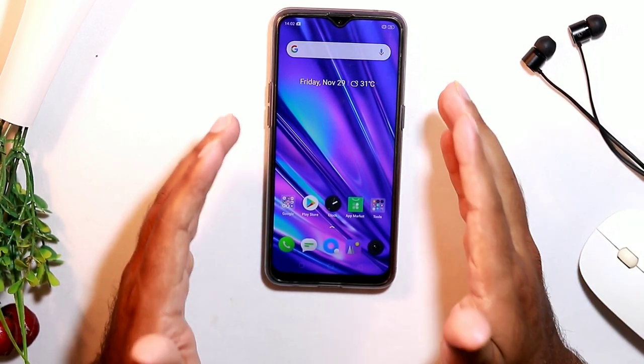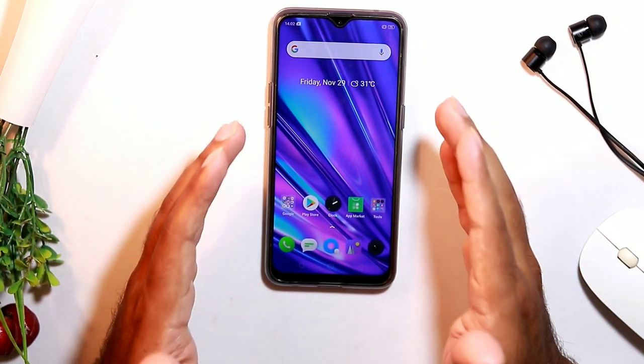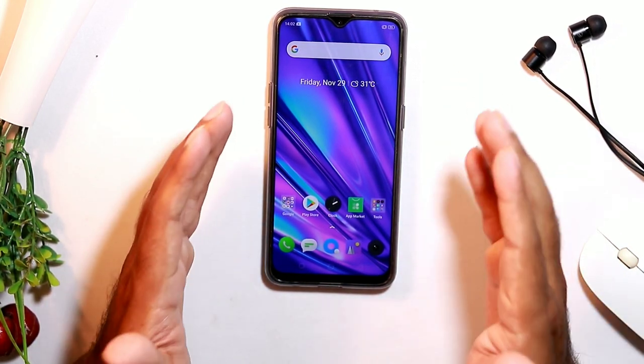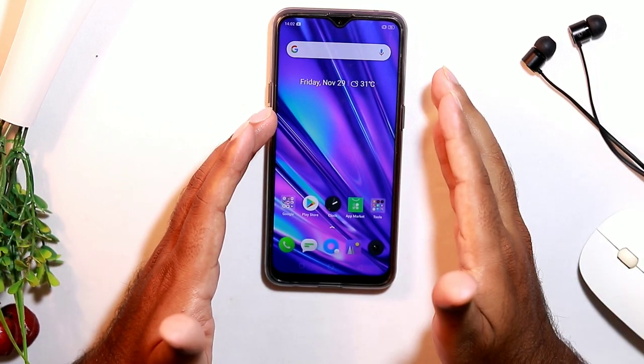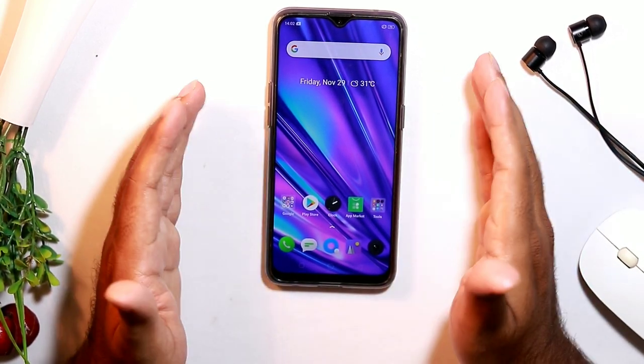So that's all about screen issues on Realme devices. Don't forget to subscribe and turn on the bell icon for notifications. Feel free to ask any questions in the comment section and we'll try our best to get back to you. This is Shahin signing off from Get Your Tips.